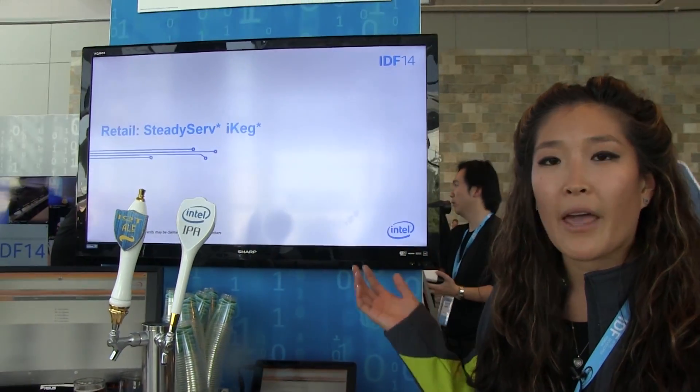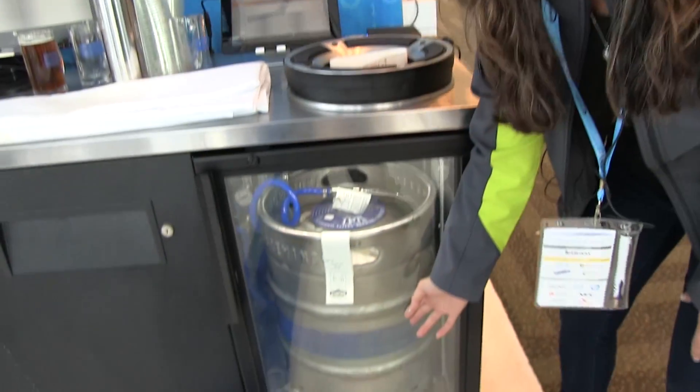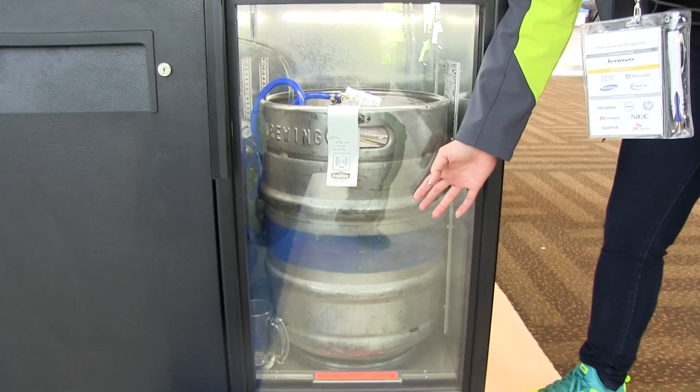Hi guys. Today we're partnering with SteadyServe, which is a beer analytics company, and together we're turning dumb products like a keg into an intelligent solution.